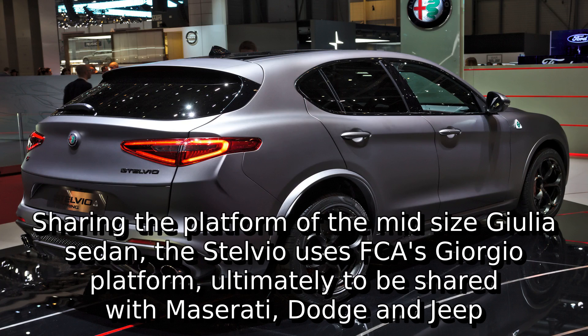Sharing the platform of the mid-size Giulia sedan, the Stelvio uses FCA's Giorgio platform, ultimately to be shared with Maserati, Dodge, and Jeep.